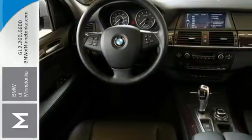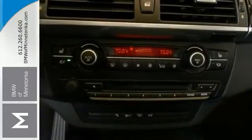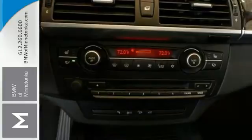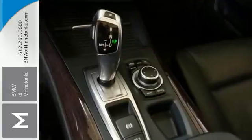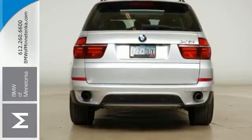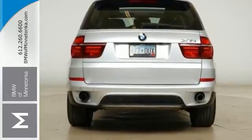The heated seats and the dual zone climate control only make it more appealing. This roomy X5 with its grippy all-wheel drive will handle anything Mother Nature decides to throw at you during one of her bad days at work. Don't miss out. See this BMW for yourself today.